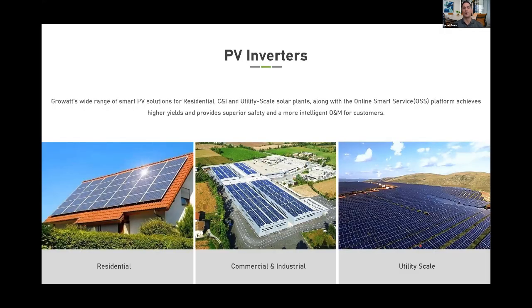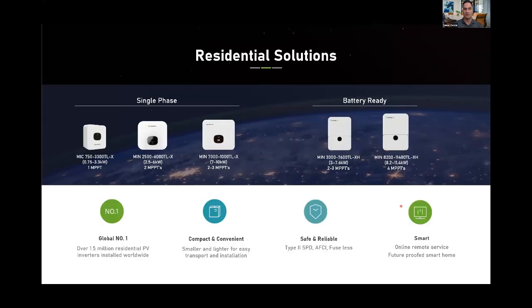Now covering the different products we offer, broken into three solutions: residential, commercial & industrial, and utility. For US residential products — all with UL certification — the single-phase lineup starts with the MIC from 750W to 3.3K, the MIN from 2.5 to 6K, and 7 to 10K as grid-tie inverters. Battery-ready inverters include the MIN 3 to 7.6K in a smaller footprint and the 8.2 to 11.4K in a larger footprint with four MPPTs.